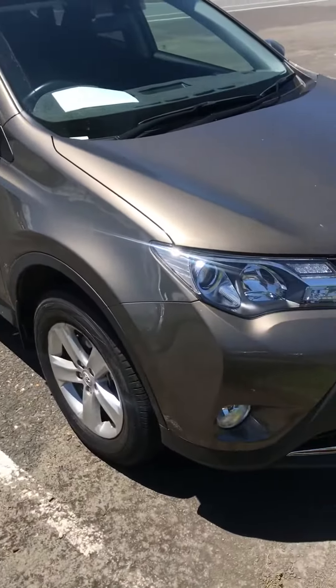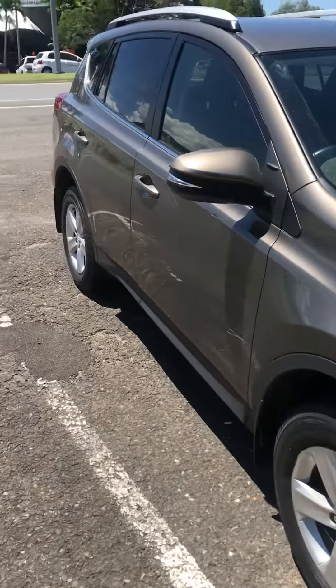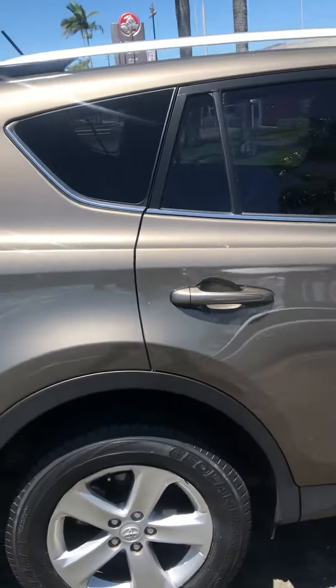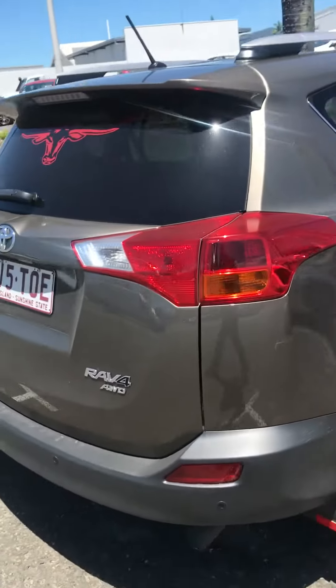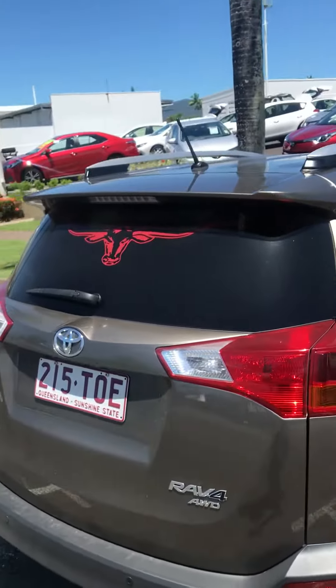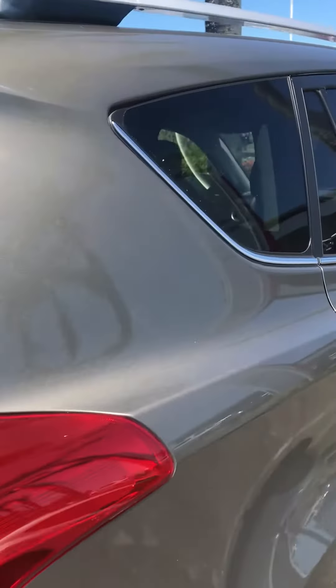This is the GXL, so the GXL gets a Tether 5 light, gets alloy wheels, and a bit more stuff I'll show you on the inside. This is an all-wheel drive turbo diesel, with a complimentary sticker on the back.